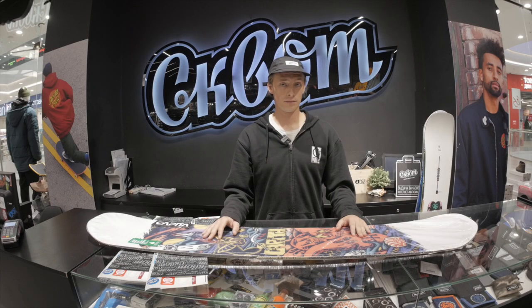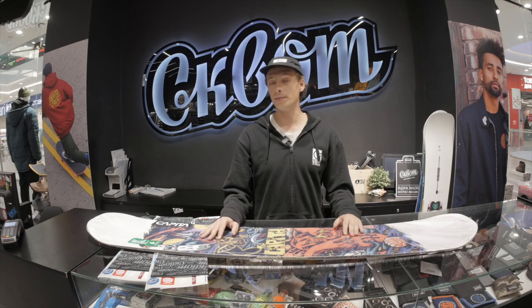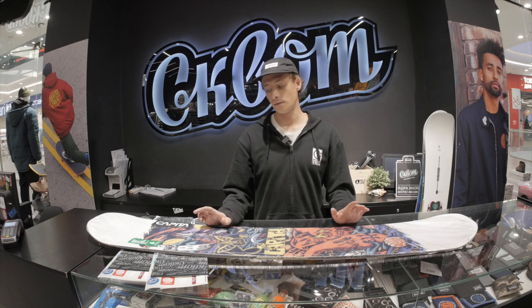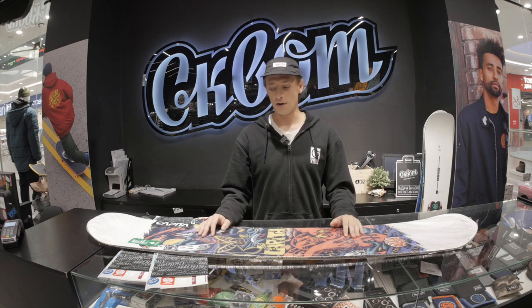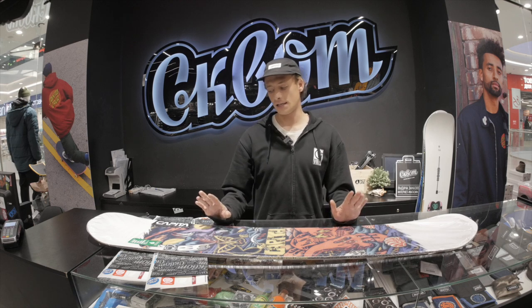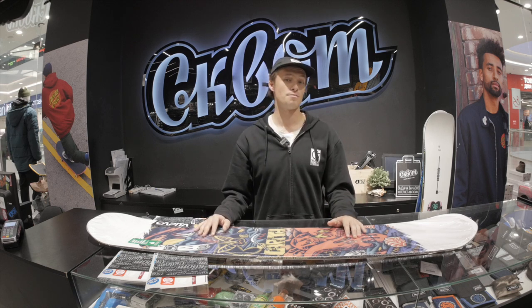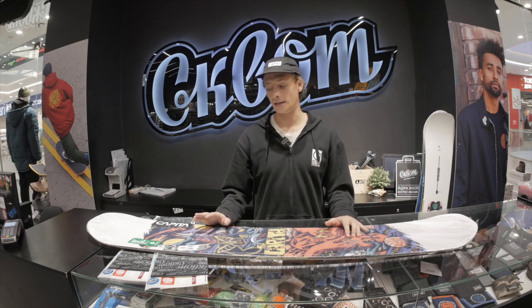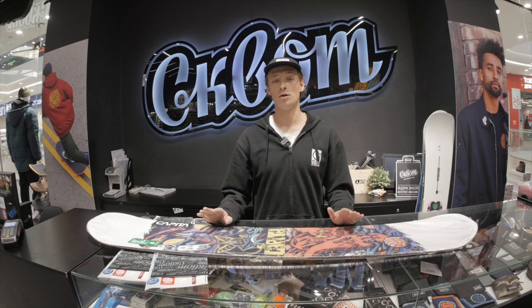If you're a skater who wants to snowboard but, for example, has never done it, or has done it but only on some crappy rental board — this option is for you. On this board you'll feel maximum skate style. You can butter, grind rails, boxes, black pipes — whatever you want. It's a beginner-level board. It perfectly forgives mistakes and teaches you to ride.